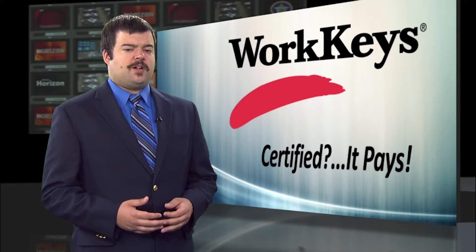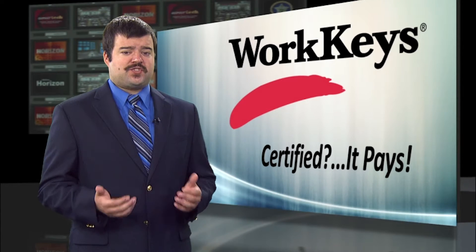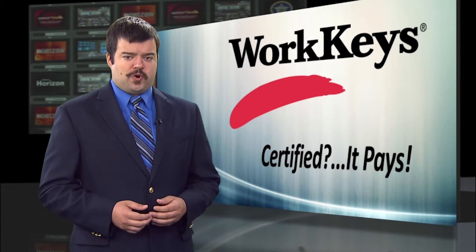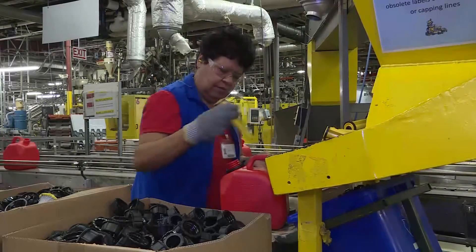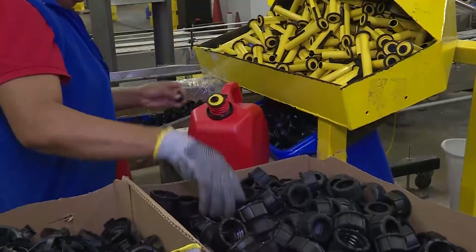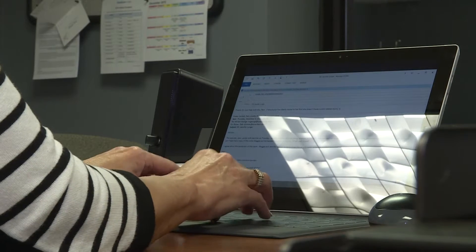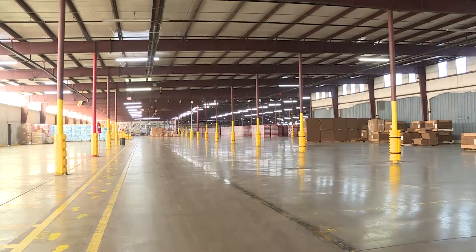It's all part of a program called WorkKeys. To put it simply, it gives employers a clear, itemized look at what strengths and weaknesses a prospective hire has. We ventured out to Ottawa County in the northeast corner of Oklahoma to see how it's reinventing the workforce. It's business as usual at Scepter USA in Miami. Scepter is a manufacturer of plastic portable fuel containers — red gas cans primarily. That's Miriam George, director of human resources for Scepter. They're still a fairly young company, having opened back in 2012, but they've enjoyed a tremendous amount of growth and success.